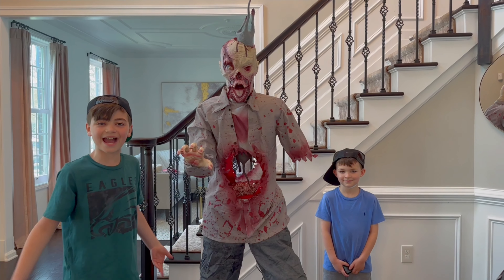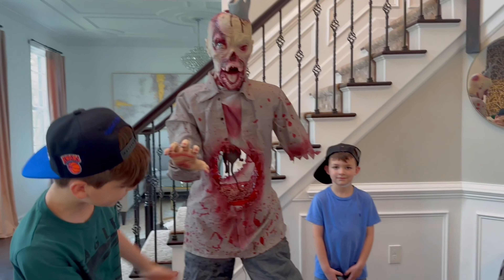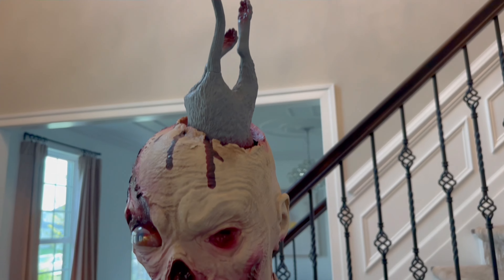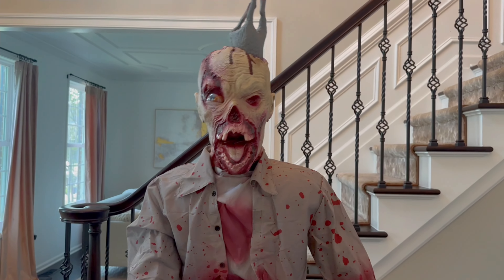Here we go guys, Spirit Halloween 2024 Rick Ratman! Go plug him in, Carlos, let's check this terrifying guy out. His sensor is right there.